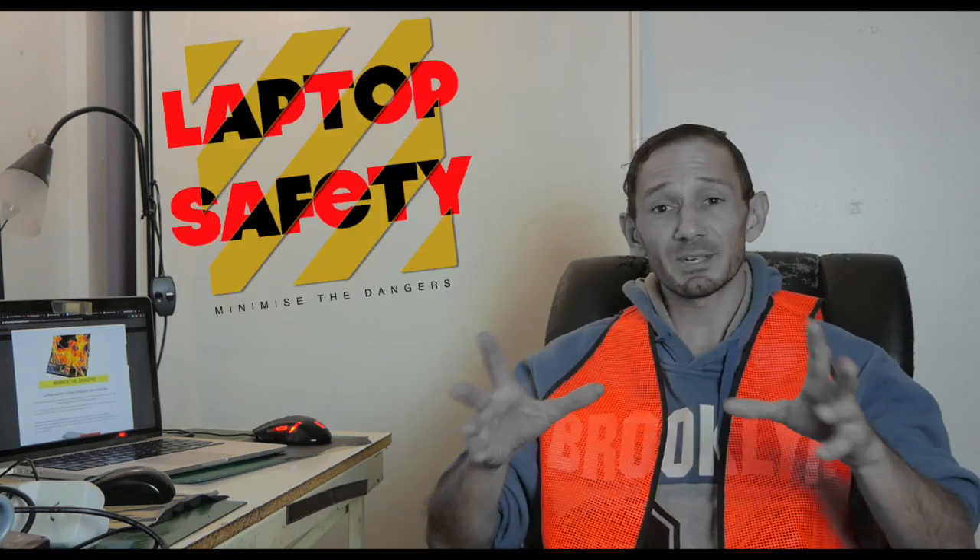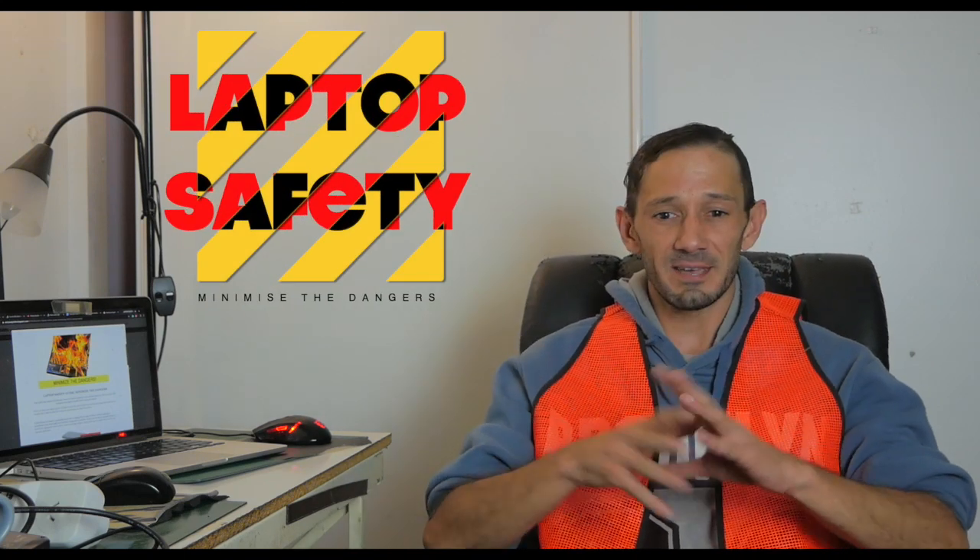Now you'll notice I'm wearing my safety equipment today and that's because we're about to have a safety talk. This isn't going to bore you to death, but hopefully it will raise some awareness and avoid any risks. The subject we're talking about today is laptop safety.